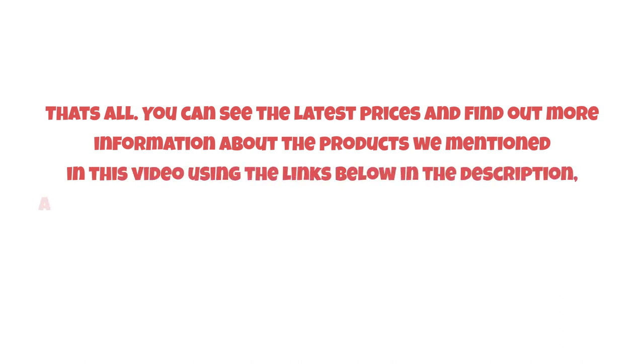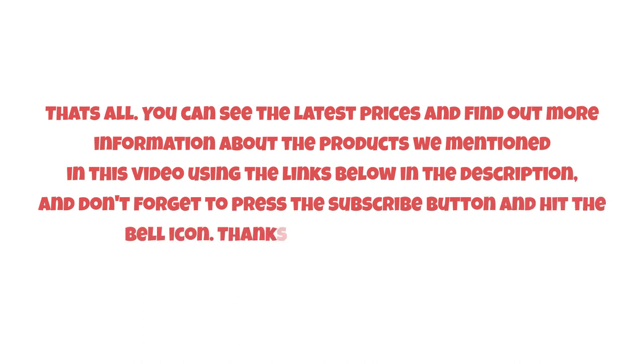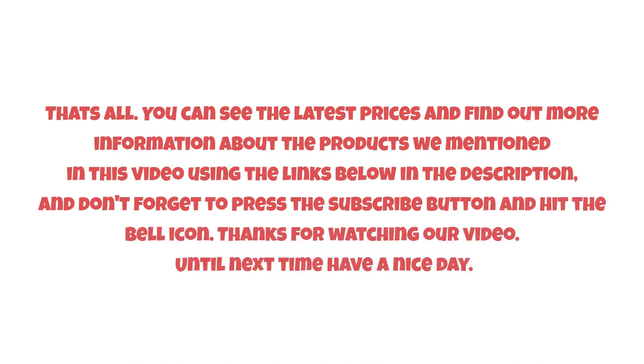That's all. You can see the latest prices and find out more information about the products we mentioned in this video using the links below in the description. Don't forget to press the subscribe button and hit the bell icon. Thanks for watching our video — until next time, have a nice day. I'll see you in the comments below.